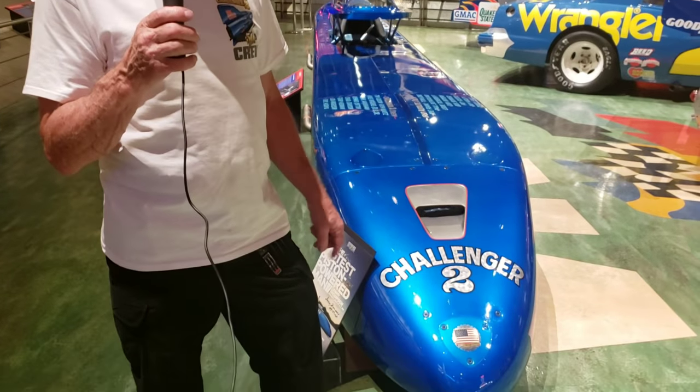Hi, I'm Danny Thompson, age 69, from Ridgeway, Colorado, and I'm here at the museum today to put this car on display. It's a car that my dad built, Mickey Thompson, in 1968, and we resurrected it and brought it back out last year, took it to the Bonneville Salt Flats in Utah, and ran 448.757 miles an hour.